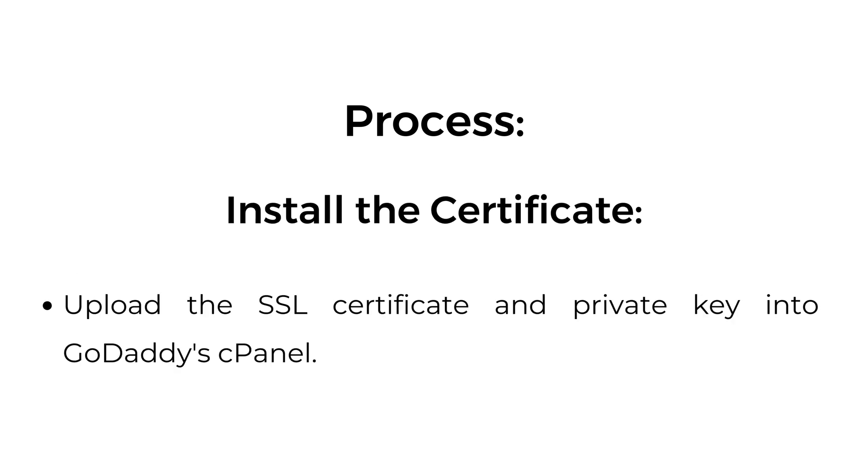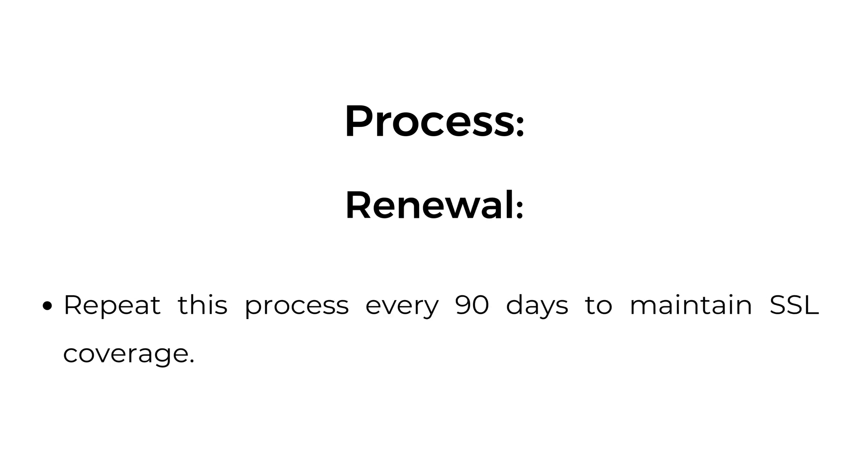Install the certificate: upload the SSL certificate and private key into GoDaddy cPanel. Renewal: repeat this process every 90 days to maintain SSL coverage.